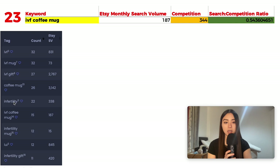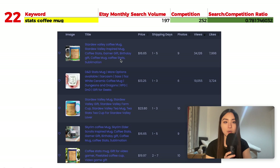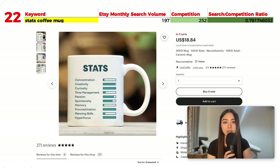Number 22 is 'stats coffee mug' with 197 monthly searches and 252 results, giving a ratio of 0.78. Stats can be interpreted several ways — nerdy statistics, or video game stats like HP, health, and speed. One funny listing is aimed at gamers, with the idea that coffee is leveling you up. Another interesting one targets adults with ADHD, showing the different traits a person with ADHD might have.